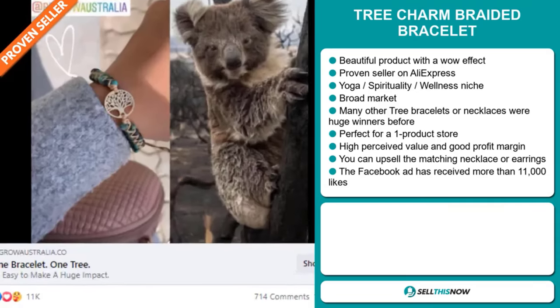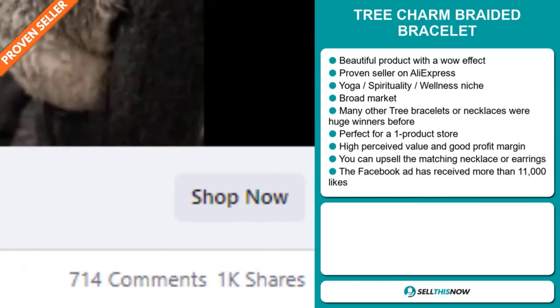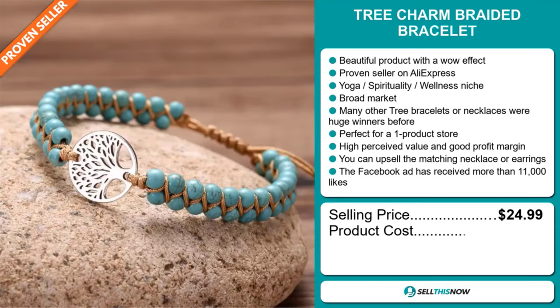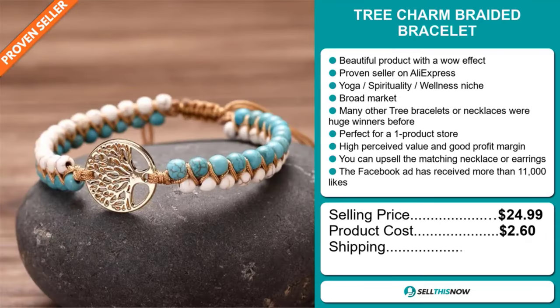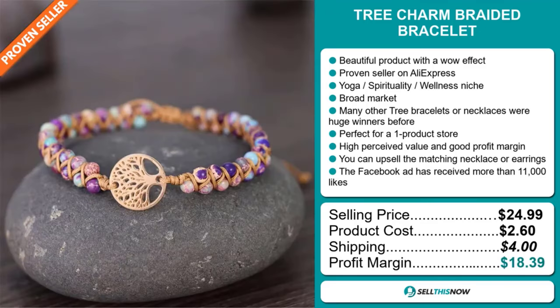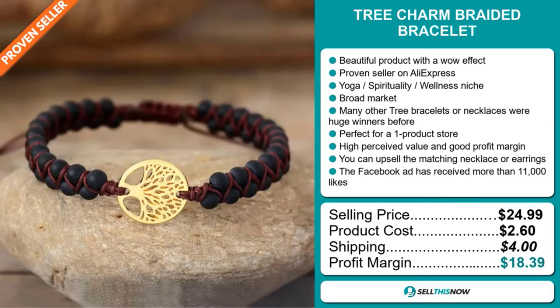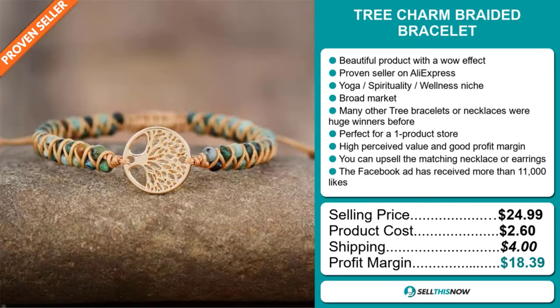The Facebook ad has received more than 11,000 likes. The selling price for the Tree Charm Braided Bracelet is just under $25, whereas the product cost is only $2.60. Shipping will set you back $4.00, so you're looking at a very good profit margin of $18.39. Sell this now.